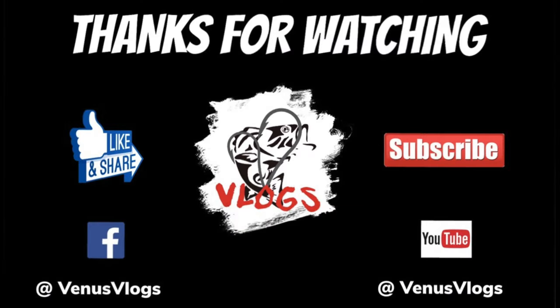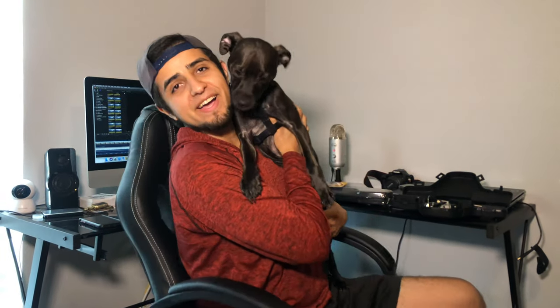Once again, thank you guys so much for the love and support, for helping us reach 1,000 subscribers way before we thought we were even going to reach it. And until next time, it's your boy V. Best of luck. I'm out.